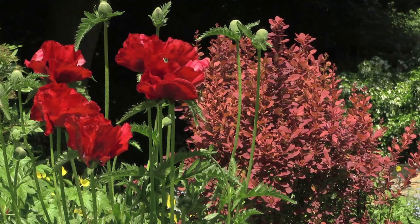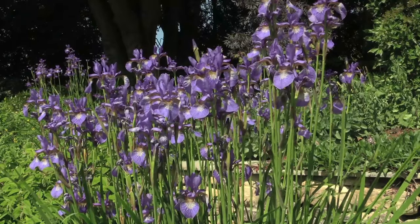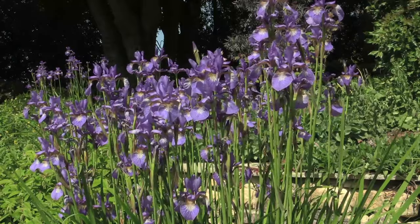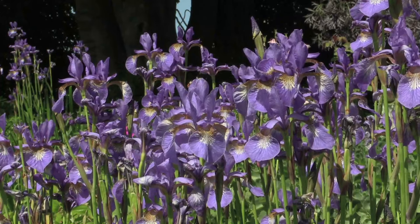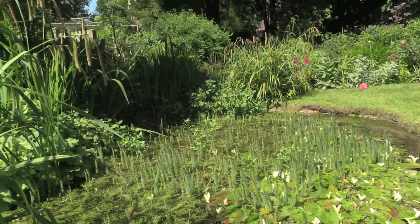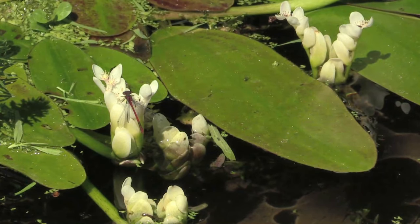These are our papavas which are very glorious at this time of year. And on the left-hand side are the Iris siberica, which again is doing very well this year. This is the pond that we've created as part of the makeover. It's fed by a spring at the back which means that the water is very clear and fresh, and we are able to grow watercress.